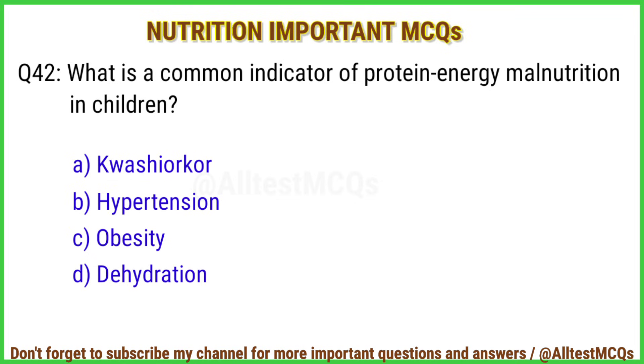Q42. What is a common indicator of protein energy malnutrition in children? The right answer is option A: Kwashiorkor.